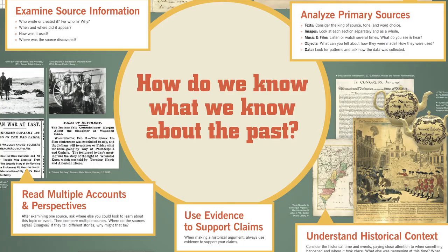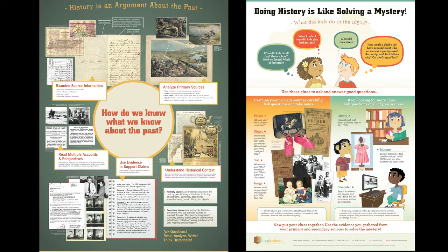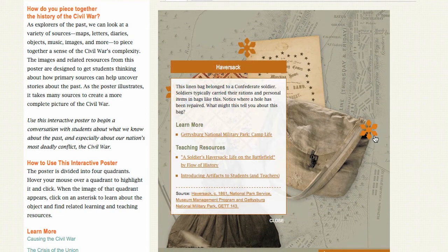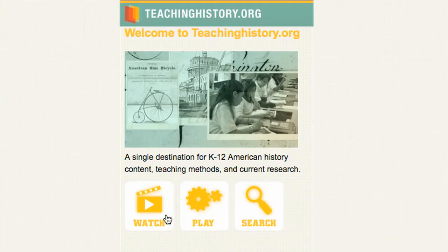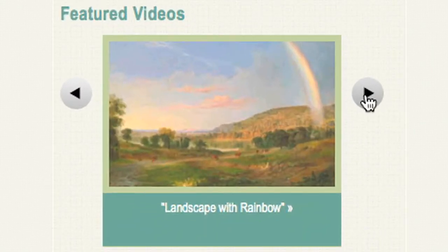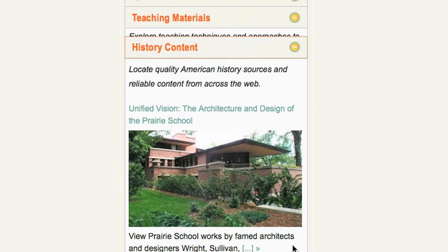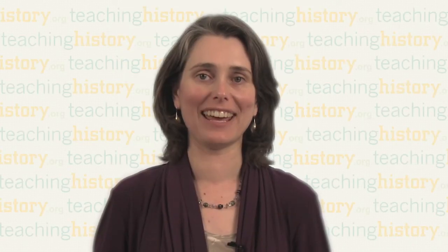We've also moved some of our print materials online for greater access. For example, we've created digital versions of our popular historical thinking and Civil War posters. Simply click on an image from the poster and it will take you to lesson plans, teaching ideas, and related history content. In response to the increase in schools' use of mobile technology, this summer we unveiled a mobile version of TeachingHistory.org — now you can more easily access its resources in a mobile-friendly format. Thanks for your time today. I hope that you'll all go home and bookmark TeachingHistory.org as one of your favorite websites and encourage the teachers that you work with to do so also. Thanks again for all that you do for history education.